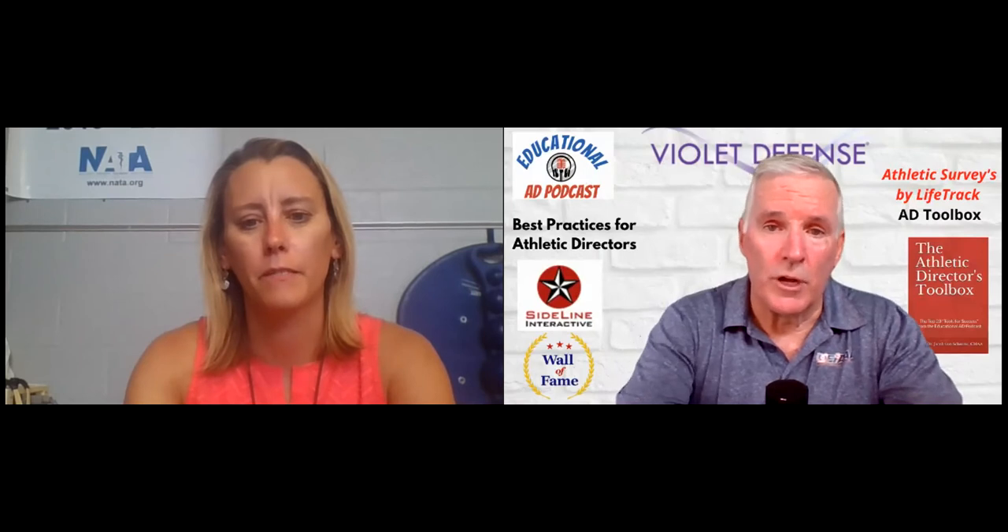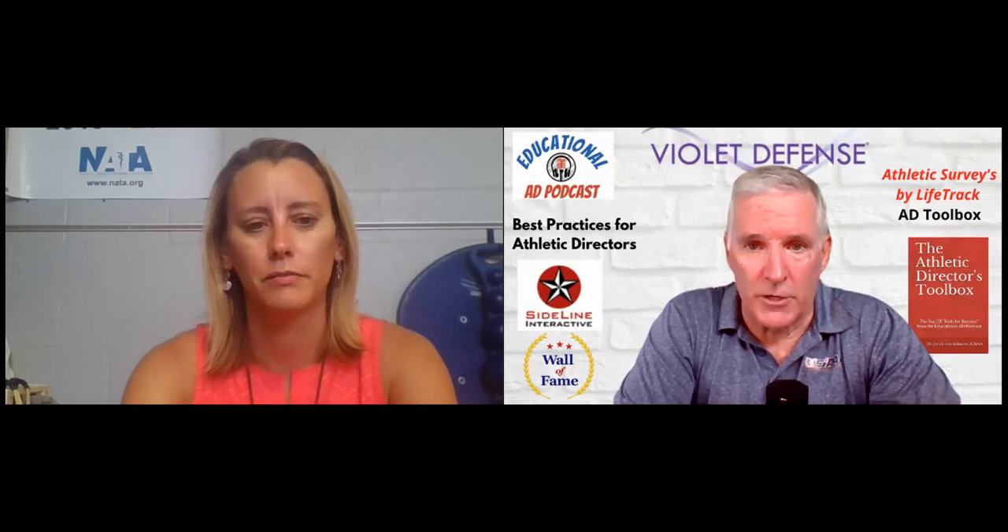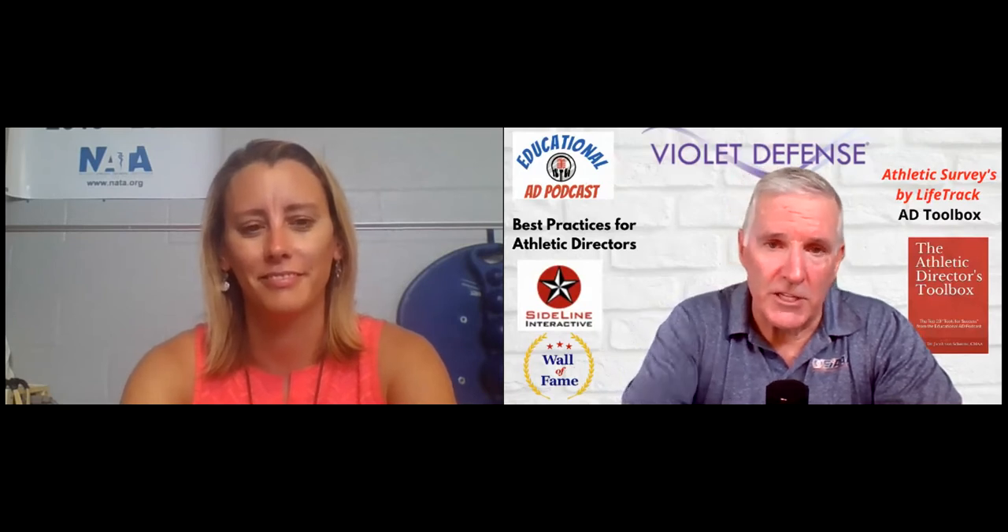Welcome back, everyone, to another episode of the Educational AD Podcast. We're going to Pennsylvania today to visit with Casey Thurston. Casey is a Certified Athletic Administrator and the athletic director at Gettysburg High School in Gettysburg, Pennsylvania. Casey, welcome to the podcast. Hi, thanks for having me.